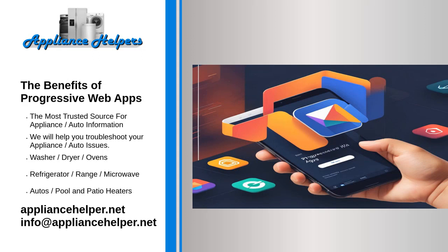The benefits of progressive web apps. Progressive web apps, PWAs, have emerged as a transformative technology, combining the best features of web and mobile applications to deliver a seamless user experience. As businesses and developers strive to meet the ever-evolving needs of users, PWAs offer numerous benefits that make them an attractive option for modern web development.